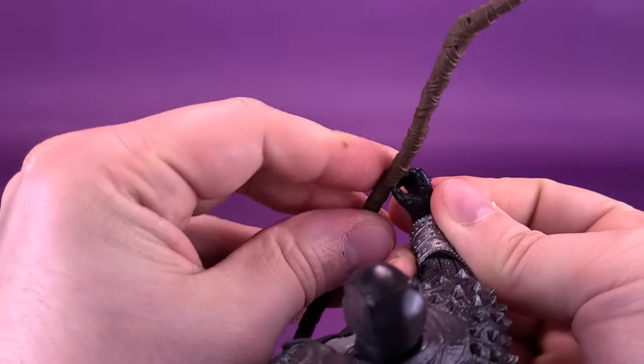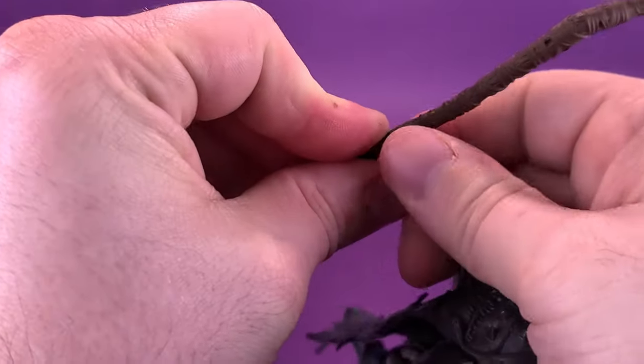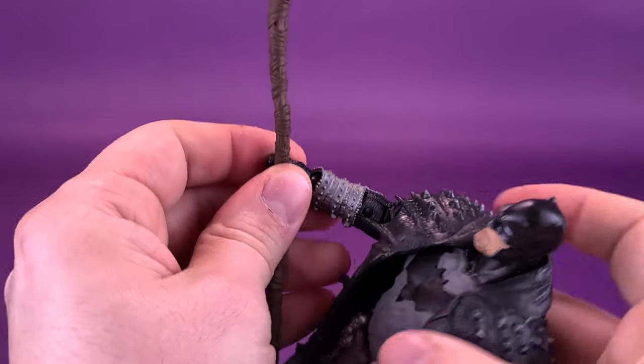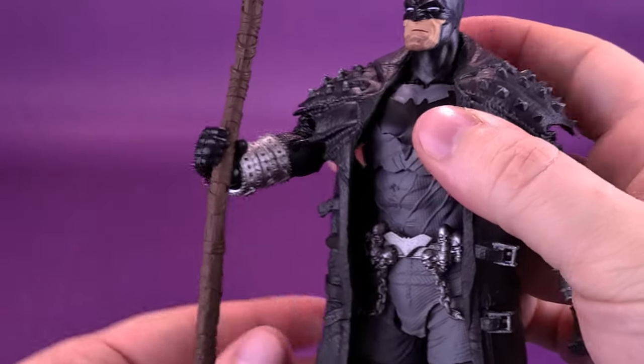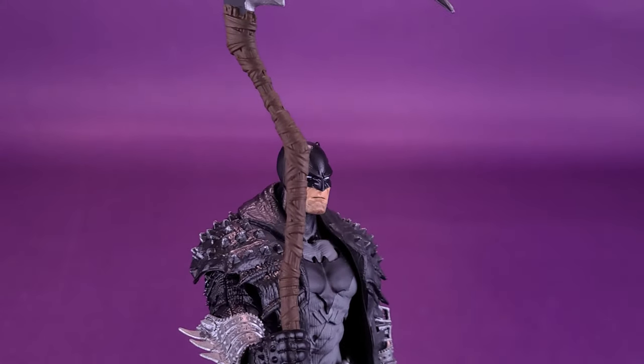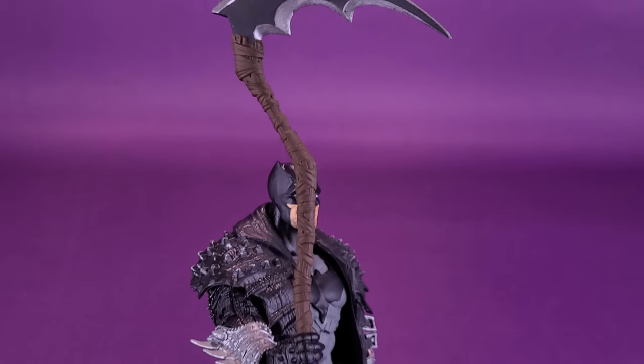Also, if you're having difficulty getting any of the accessories into Batman's hands, you can use the hot water trick — all you're simply going to do is submerge Batman's hand into hot water, just enough to soften the plastic, pry it open, and then he can very easily hold the big giant scythe.